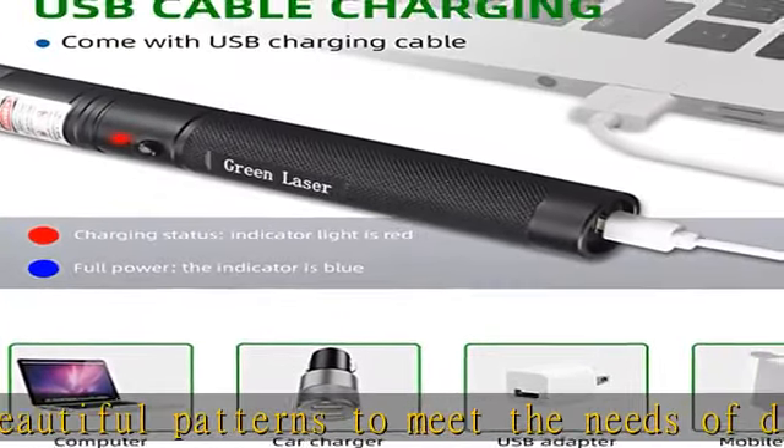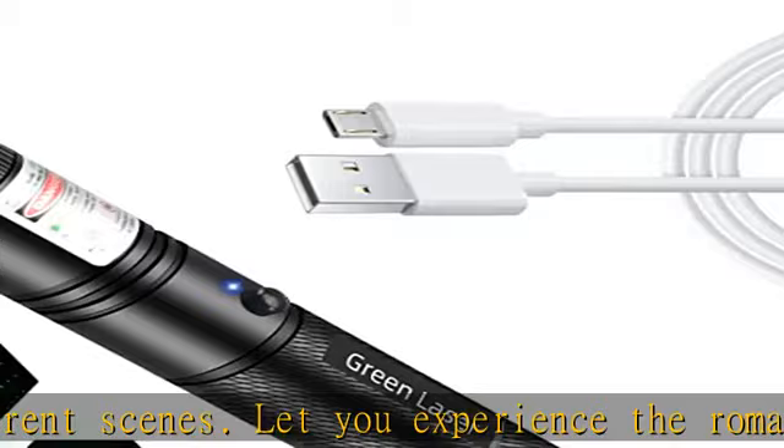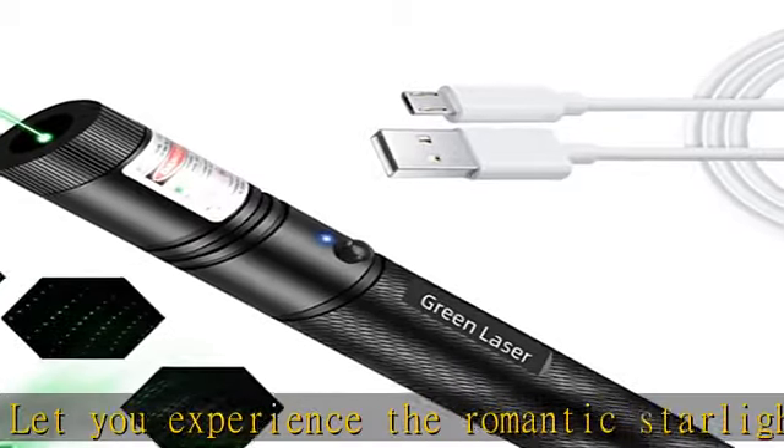Carefully designed and easy to hold and carry. Features a carefully designed hand strap for easy holding and carrying across multiple uses. This high-power laser is not only endless fun.